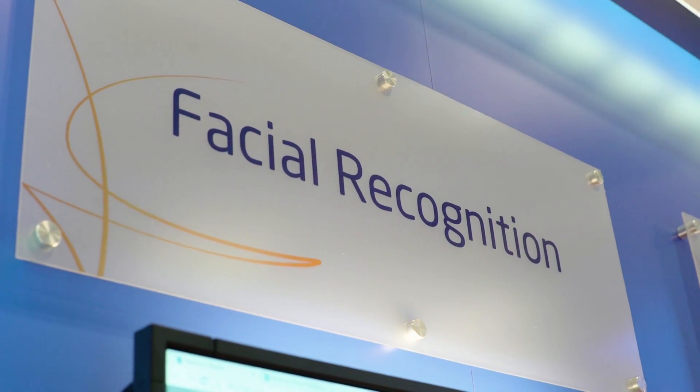All the solutions and technologies we're demonstrating here are based on the theme of getting to know your customer better, and the most fundamental aspect of doing that is identification of your customer as they walk into the store. We do this using a combination of our award-winning biometrics technology and facial recognition platforms.